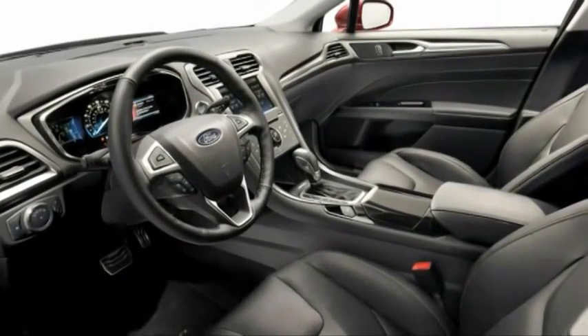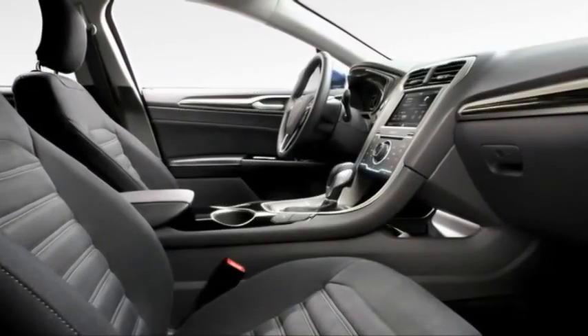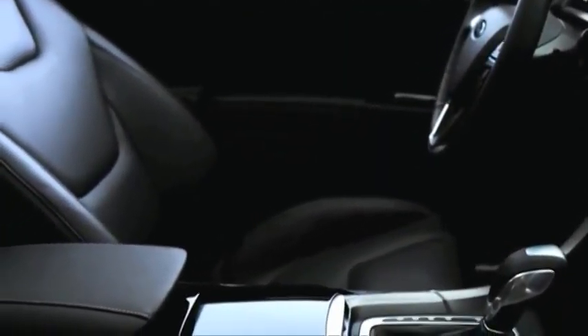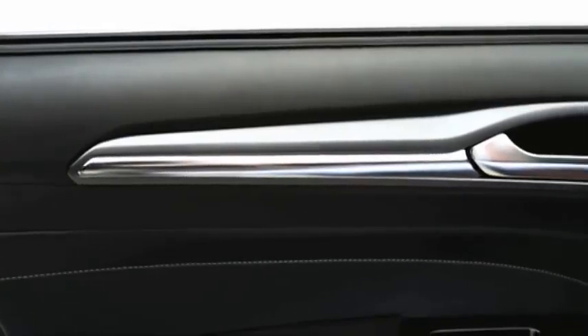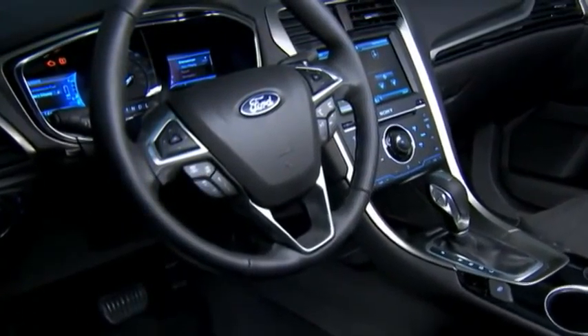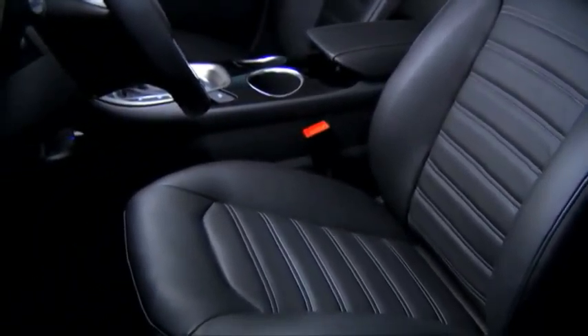Our interior team were passionate about improving the quality of materials in the interior. We've got basically soft-feeling materials throughout. We have wrapped, stitched armrests, door inserts, clearly the hand-wrapped and stitched leather steering wheel, and amazing thin seats with rich quality leathers.